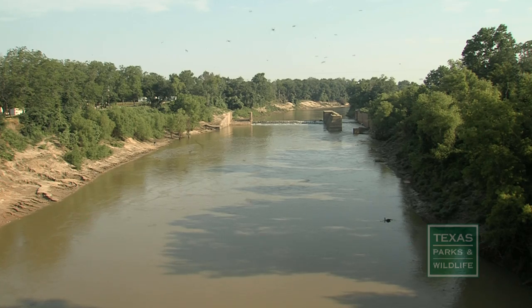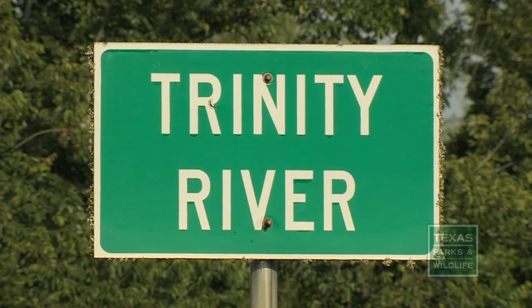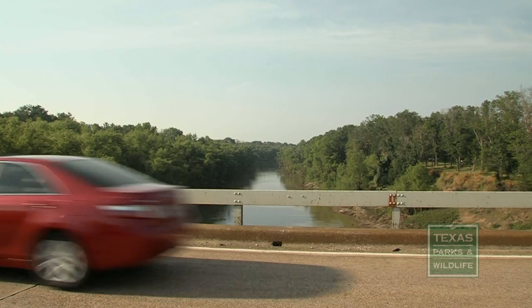One of the best places to see cliff swallows is close to water and where there are bridges. During nesting season you can sometimes see large swarms going over these bridges. It seems like they know how to avoid the trucks — it doesn't seem to bother them.